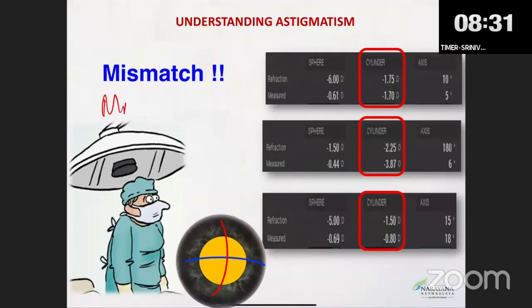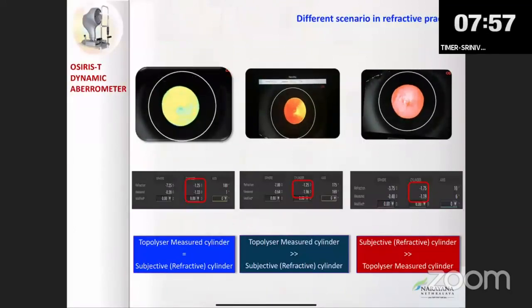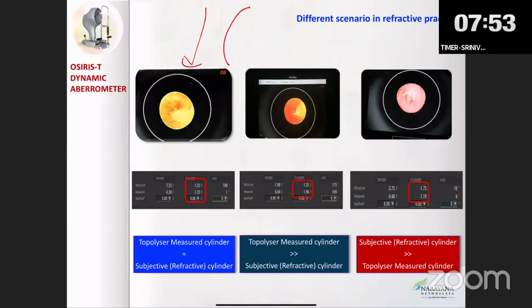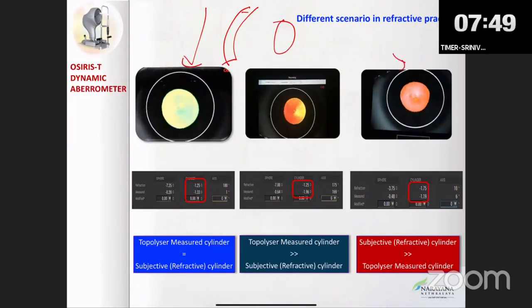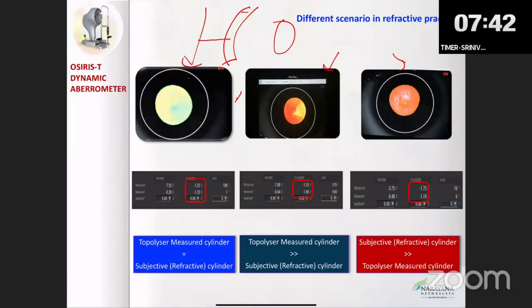The second issue is when manifest refraction does not match topographic astigmatism. For example, sometimes topography is more than the manifest, and sometimes manifest is more than topography. This could be due to misalignment, regular cornea tear film opacities, or lenticular factors. When the topographer measurement equals the manifest, it means the cornea and lens are synchronous — and what you are measuring includes accommodation.